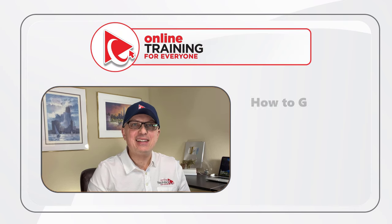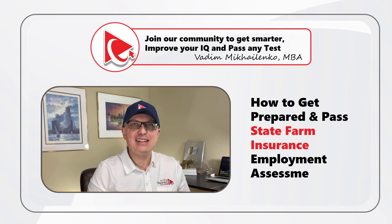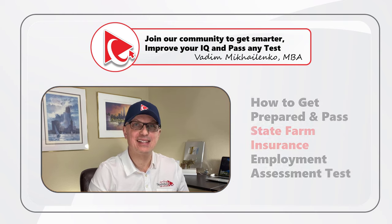Hi there, this is Vadim from Online Training for Everyone. And in this video, I would like to share with you how to get prepared and pass the State Farm Employment Assessment Test.